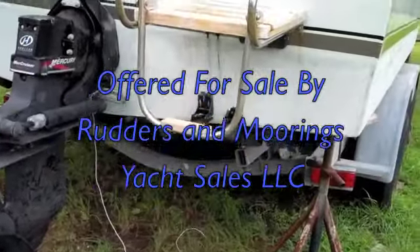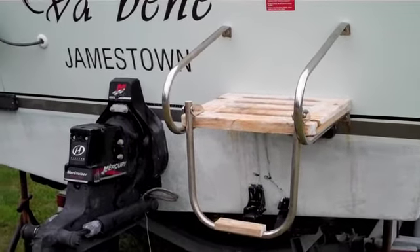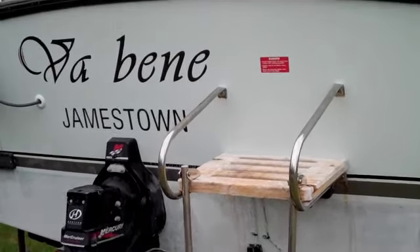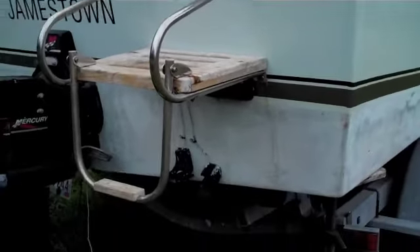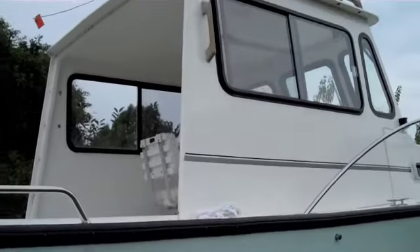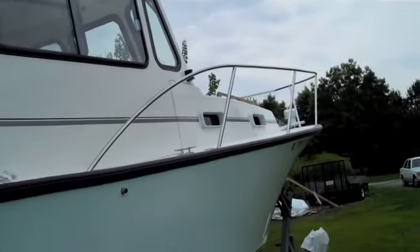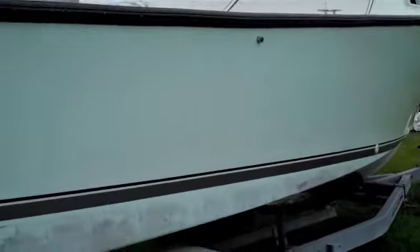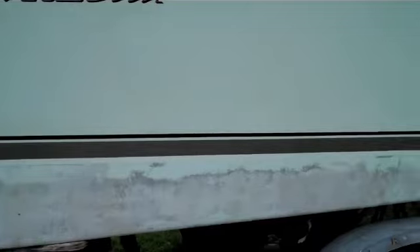She has a Magnum 350 with less than 100 hours — the meter shows 93 hours on her. She has Bravo 2s, as you can see on the stern here, and a swim ladder. As we walk around the vessel, she's in just absolutely great shape and in like new condition. She just needs some bottom paint on the hull.